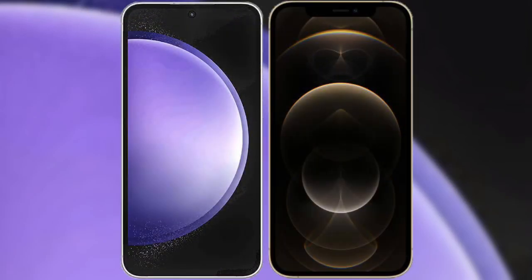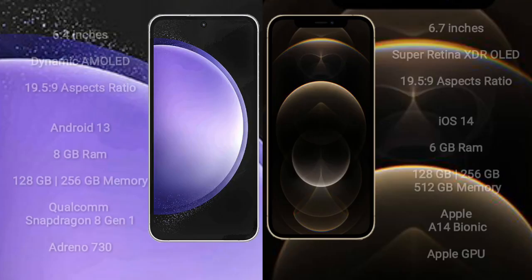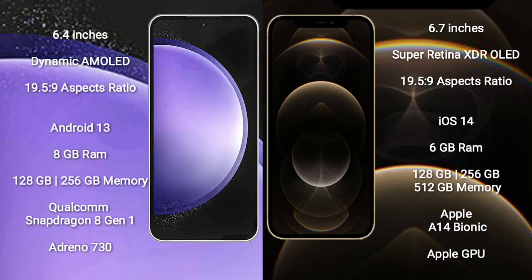I will compare the new Samsung Galaxy S23 FE with iPhone 12 Pro Max. Samsung Galaxy S23 FE comes with a 6.4-inch Dynamic AMOLED Display and aspect ratio 19.5:9. iPhone 12 Pro Max comes with a 6.7-inch Super Retina XDR OLED Display and aspect ratio 19.5:9.